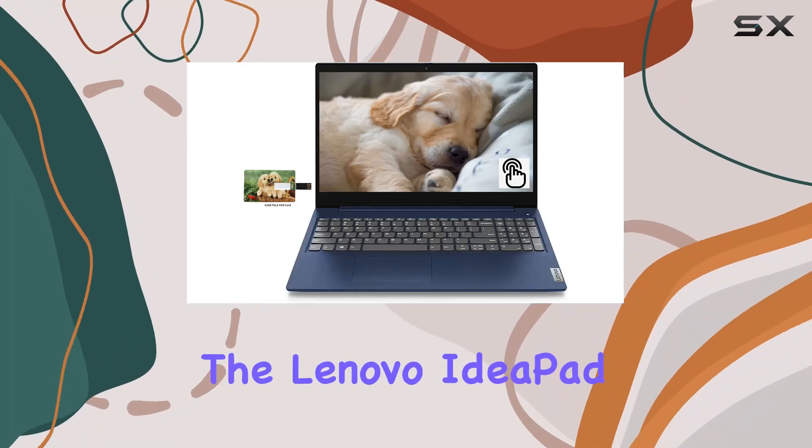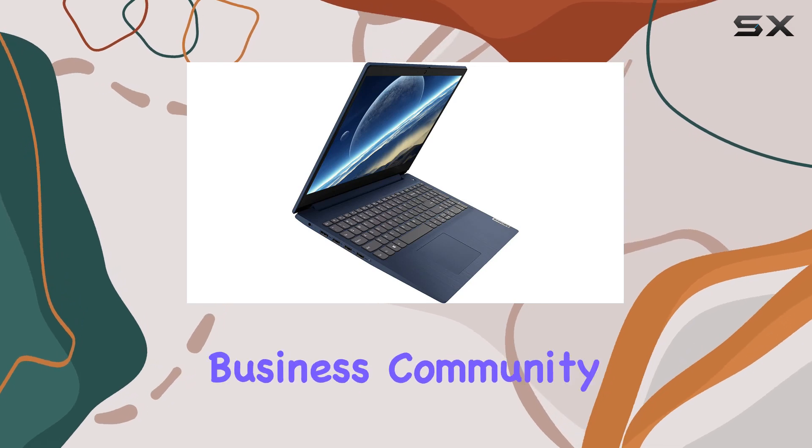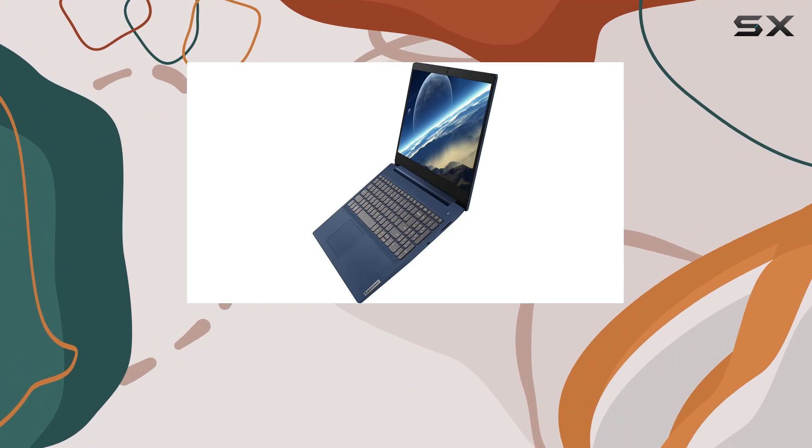Today, we're diving into the Lenovo IdeaPad 3, a laptop that's been designed to cater not only to the business community but also to anyone in need of a robust daily driver without breaking the bank.